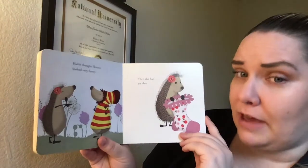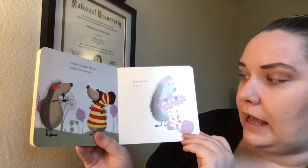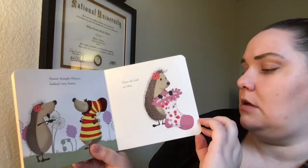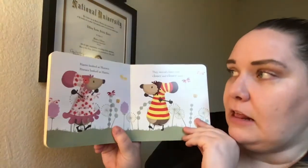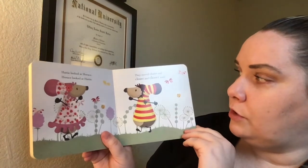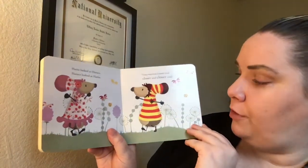Hattie thought Horace looked very funny. Then she had an idea — Hattie found a sock too! Horace is in his sock and Hattie found a sock. Hattie looked at Horace. Horace looked at Hattie. They moved closer and closer and closer until they're both in their sock outfits covering all their quills.